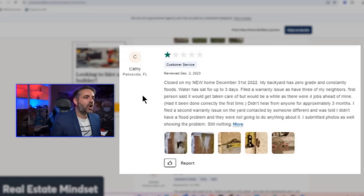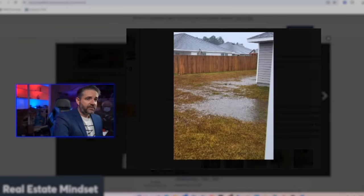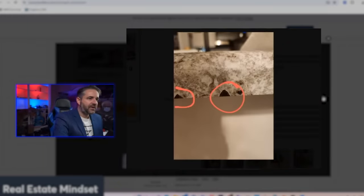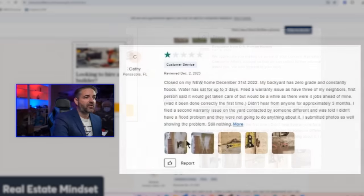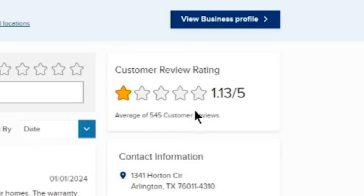The December 2nd review from Pensacola, Florida is another one-star review — water sat for three days in the house, there's flooding in the backyard, and cracks are visible throughout. They bought a brand new house and it appears to be poorly built. I think they have every right to leave a one-star review. That wraps up Consumer Affairs. Now we're going to the Better Business Bureau, which is even lower — sitting at 1.13 stars out of five.